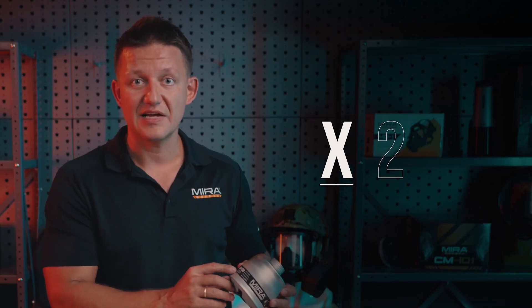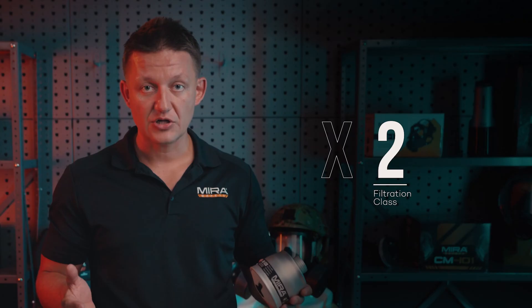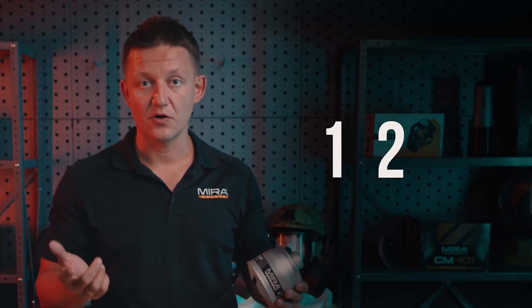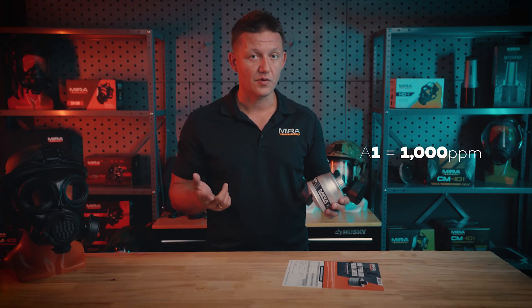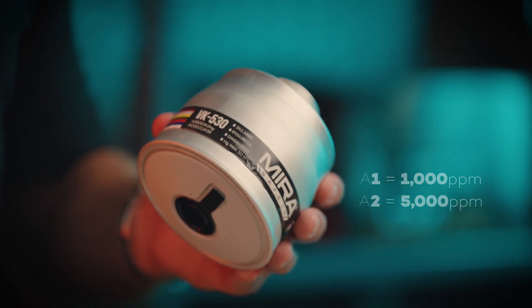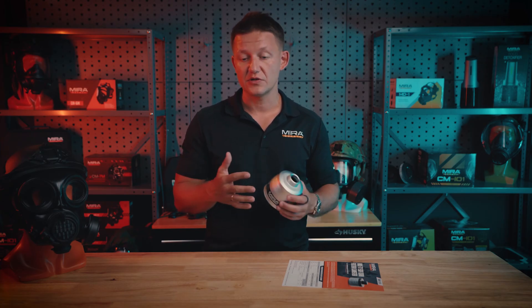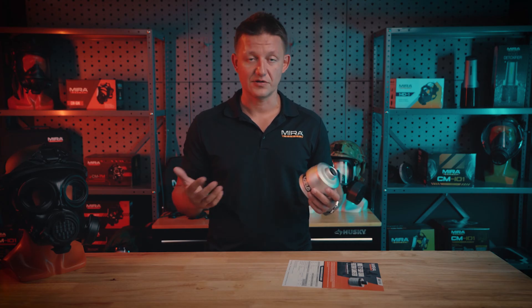The letter represents the type of contaminant. The number represents the filtration class, and it's either a 1, 2, or 3. In this case, it's all 2s. Class 1 would be 1,000 parts per million, whereas class 2 is 5,000 parts per million. Very rarely would you find a class 3 filter because they're usually very large, prohibitively expensive, and hard to carry around — very cumbersome.